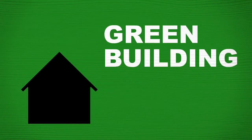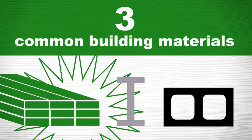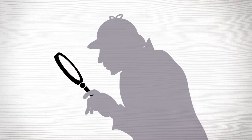How green a building is depends, in part, on the materials used to build it. Homes today are made of three common building materials: wood, steel, and concrete. Wood may not be best for all buildings, but it does have many environmental advantages. Let's investigate.